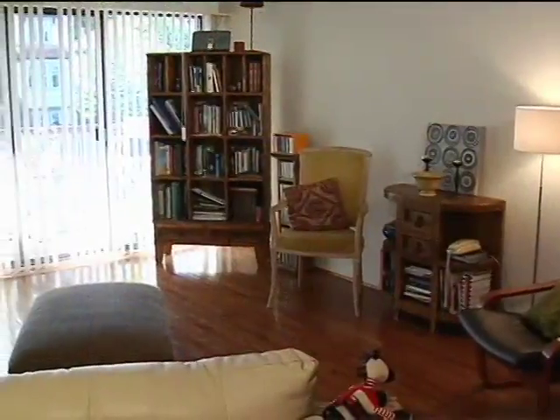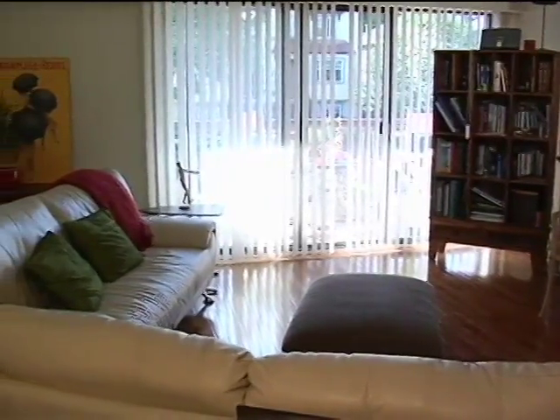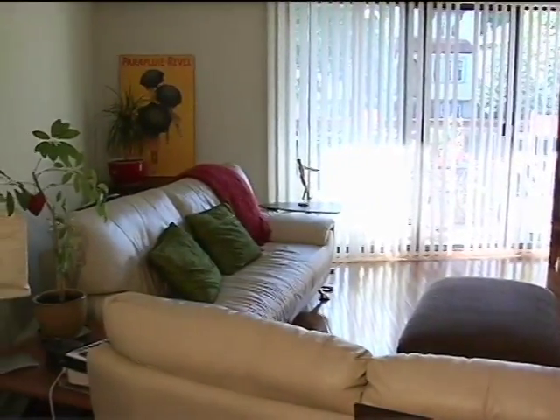It'll come down to lighting conditions — how much ambient light is coming in — and also viewing distance from the TV. The room itself is about 14 by 14, and they're going to be sitting about 10 feet away from the TV. So what does that give us for size?